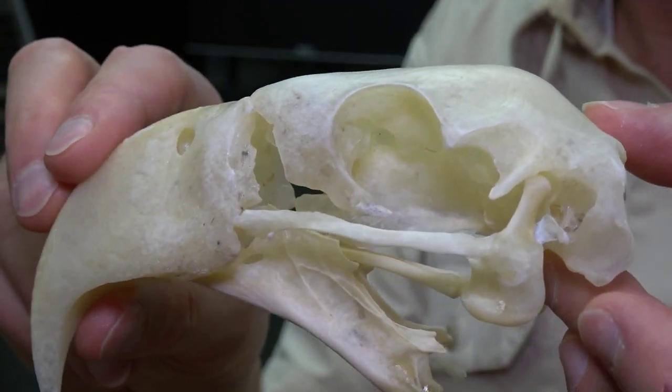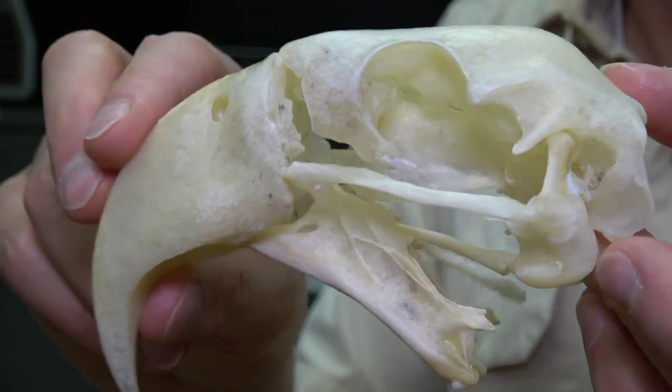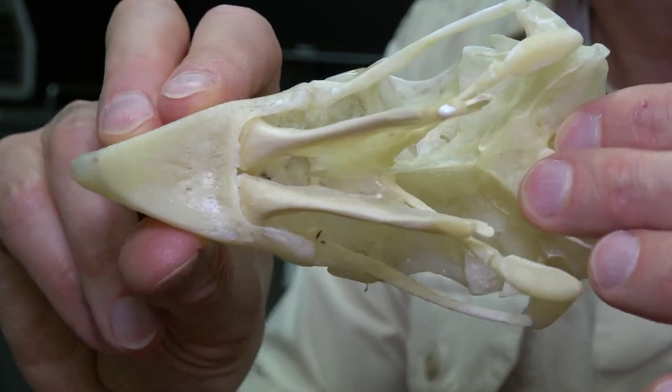But in many of the large parrots, like this macaw, they've turned those bending zones into fully synovial joints.